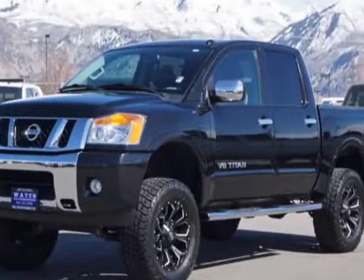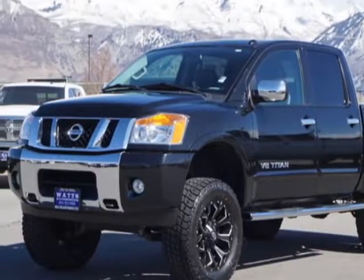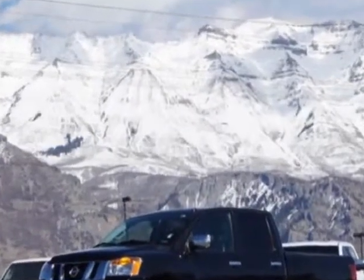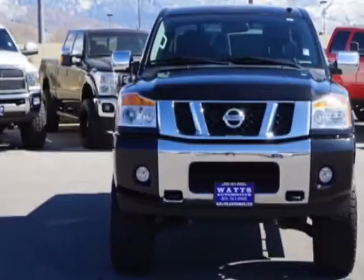Check out this 2015 Nissan Titan. This Titan has just under 22,500 miles. For your protection, this vehicle has a factory warranty.